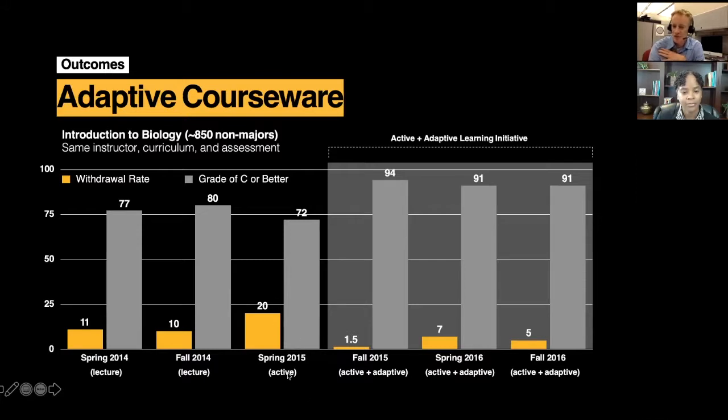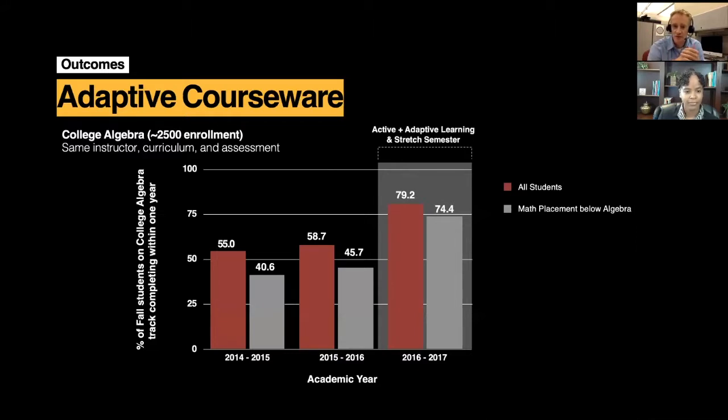But once we implemented the adaptive active initiative, you can see that our retention numbers significantly increased — withdrawal decreased and our success increased as well. That's in biology. We saw something very similar in our math course where we had, at that time, 2,500 enrollment, and this semester we already have 7,500 enrollment. So we see an amazing increase in retention and success.